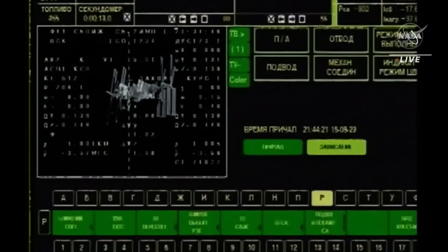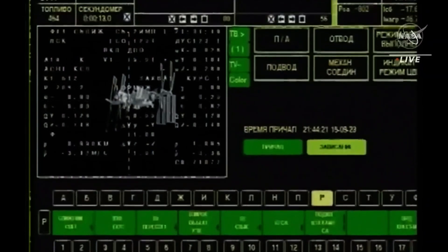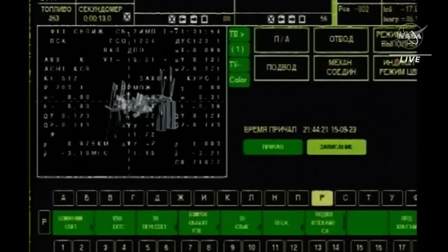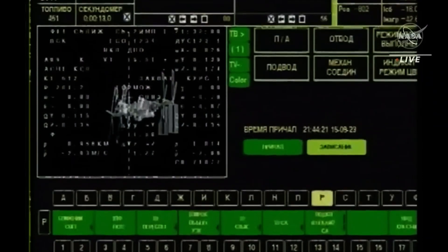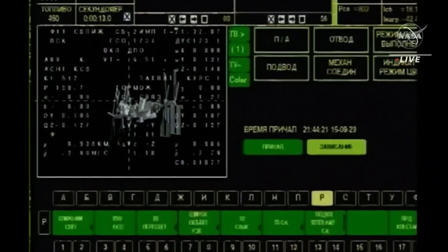Range is one kilometer. We confirm DEPO activation. Copy. The Impulse 5 burn being conducted — the latest in the series of fine-tuning correction maneuvers. The Soyuz on a precise trajectory for its docking to the International Space Station.